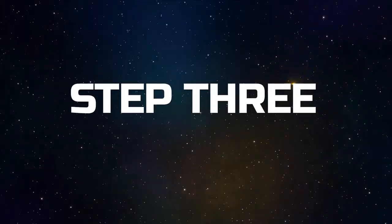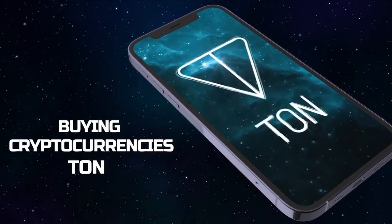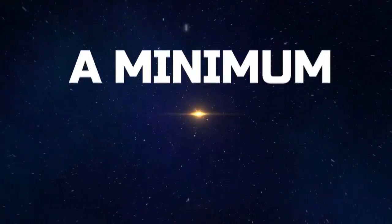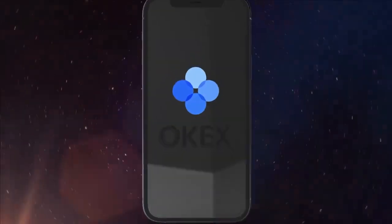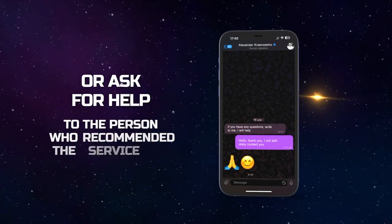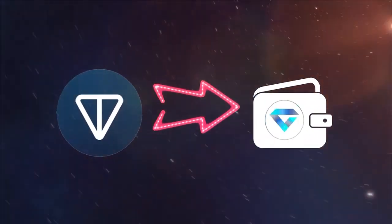Step 3: Buying Tone Cryptocurrency. To prepare the service for activation and launch, you need to purchase a minimum of 5.5 Tone or a maximum of 501 Tone. Keep in mind that it's more profitable to purchase Tone cryptocurrency via the OKX or MEXC exchanges, or you can ask the person who recommended this service to you for help in Tone purchasing. After purchasing, transfer Tone to your TonePay wallet.